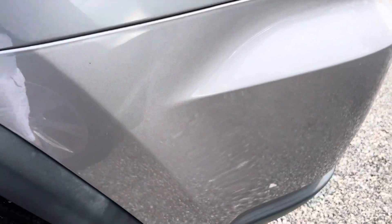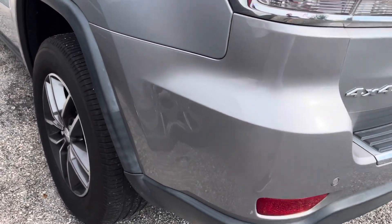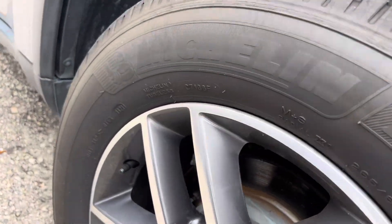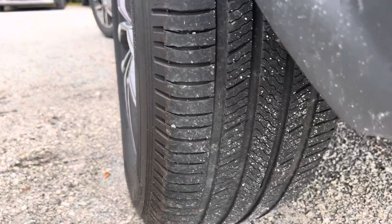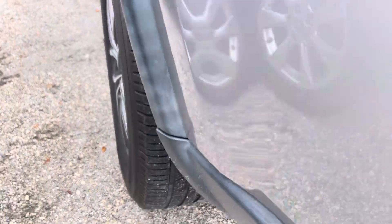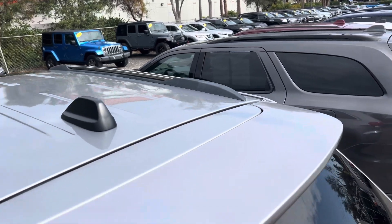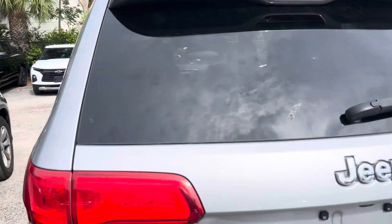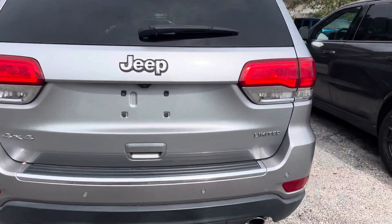This is the back of the vehicle on the driver's side. The wheel on the back — no curb rash. Tires are about 30 percent. Roof is in good shape, no damage up there. This car is a four-wheel drive Limited.